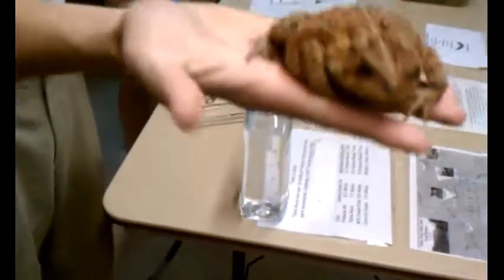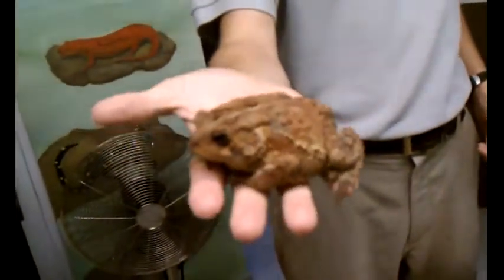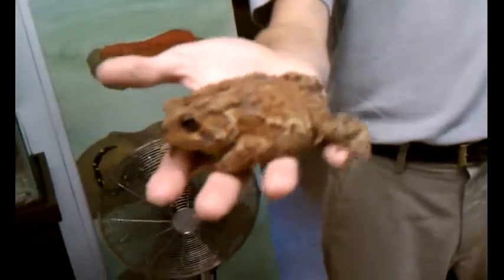Look at them go! The predators of toads include skunks, possums, and various other types of snakes.